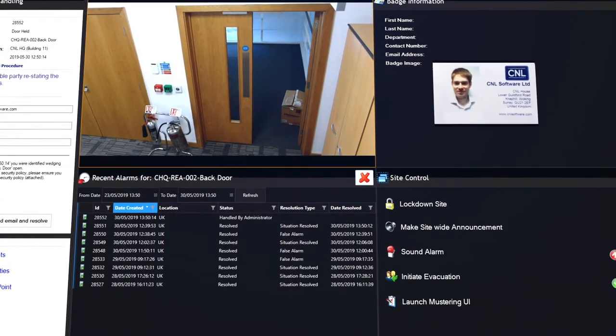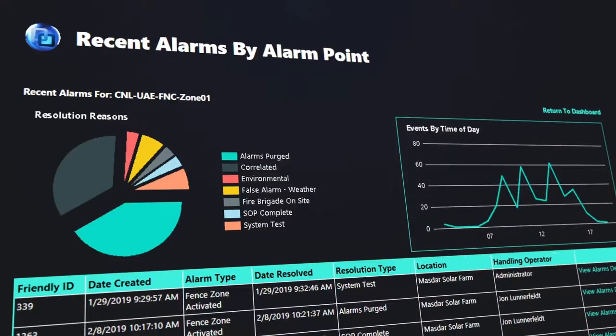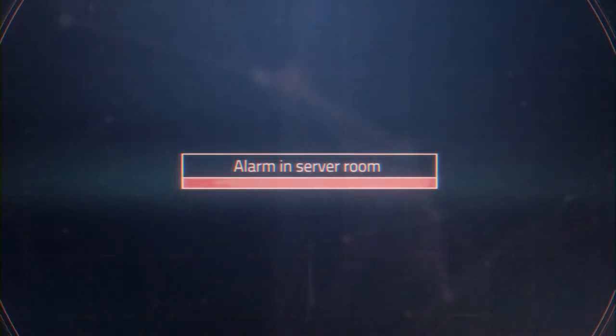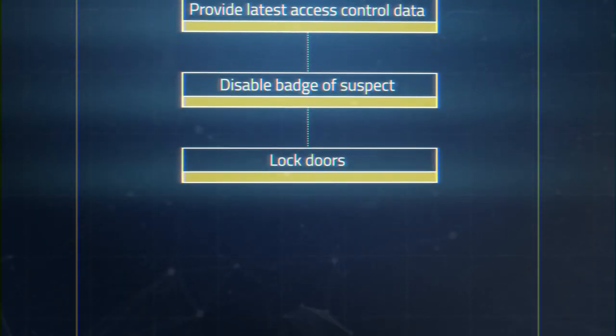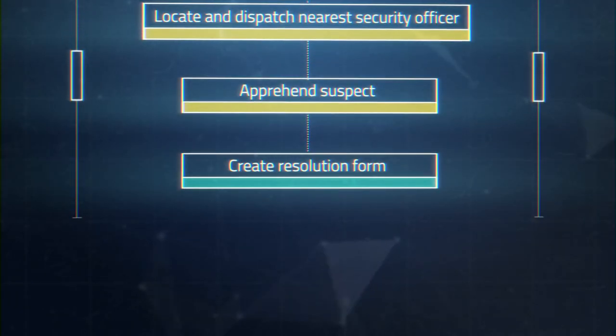This rich data enables IP Security Center to create visually stunning dashboards, bringing your data to life and providing real-time insights and valuable intelligence. Our step-by-step process guidance is powered by our workflow engine and enables you to implement and enforce your standard operating procedures, ensuring security teams achieve the best outcome when security incidents occur.